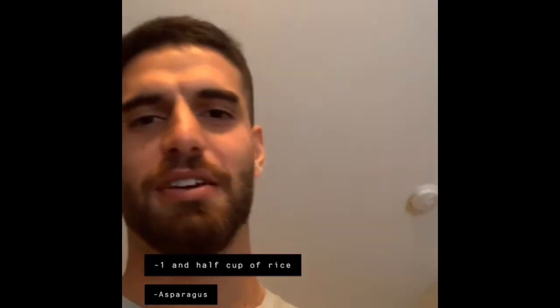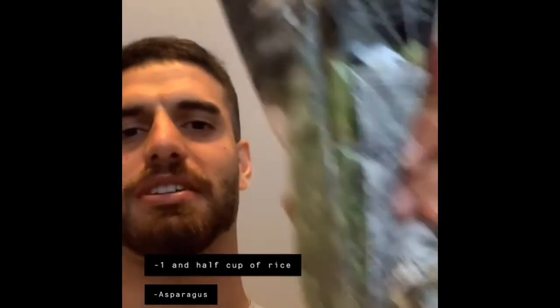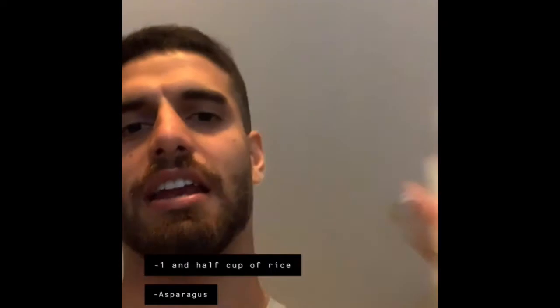Okay guys, time for dinner. We're gonna have some brown rice with some asparagus, some chicken breast, and a bit of olive oil.